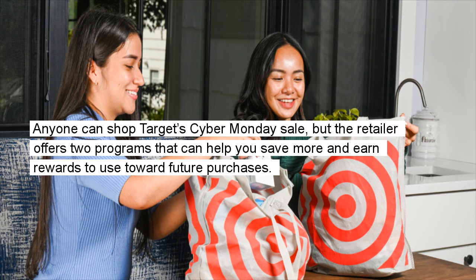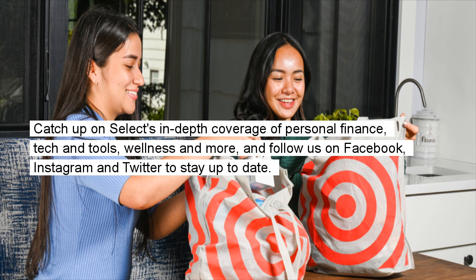Anyone can shop Target's Cyber Monday sale, but the retailer offers two programs that can help you save more and earn rewards to use toward future purchases. Catch up on Select's in-depth coverage of personal finance, tech and tools, wellness and more, and follow us on Facebook, Instagram, and Twitter to stay up to date.